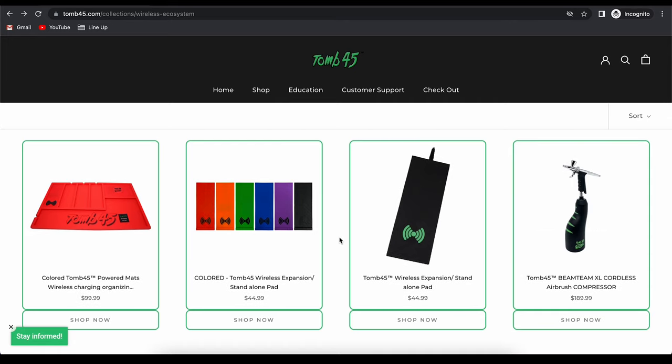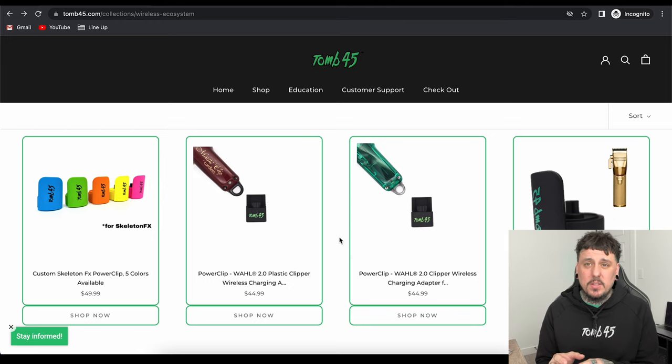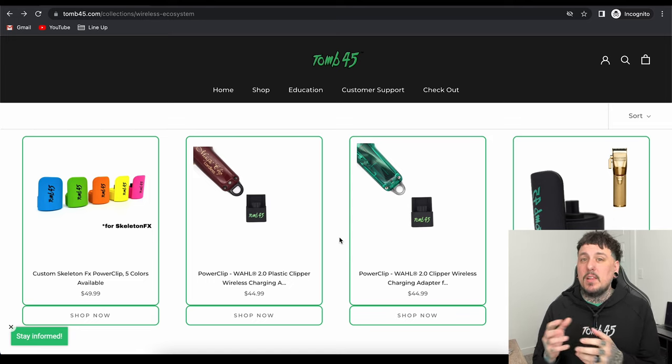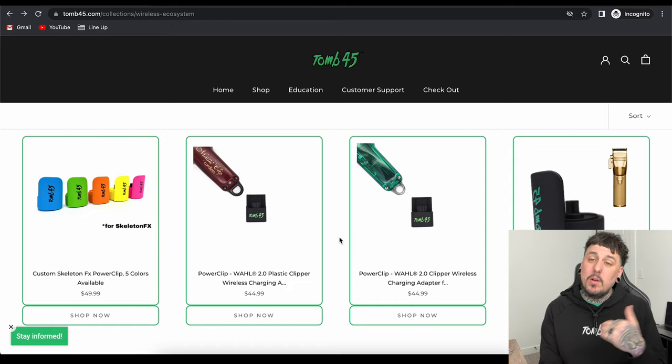The Beam Team Compressor is also in this category because it does wirelessly charge on the Power Mat. On the left end of the screen you can see colored Power Clips — these are for your custom FX. I just did a custom FX and put the lime green Power Clips on it and it matches those neon colors perfectly. Just for the specific FX Clipper and the skeleton, because you can customize them, we put out some custom color Power Clips. You need to make sure if you're getting Power Clips that you get them for the specific clipper that you need. The Magic Clip Power Clip and Senior Power Clip are what confuses a lot of people — the Magic Clip is plastic, the Senior is metal. So if you have a Legend, you need to see if it's plastic or metal and make sure you get the correct Power Clip. The Senior is for the metal body clipper, and the Magic Clip is for the plastic body clipper. On the very end we have the FX Clipper Power Clip.